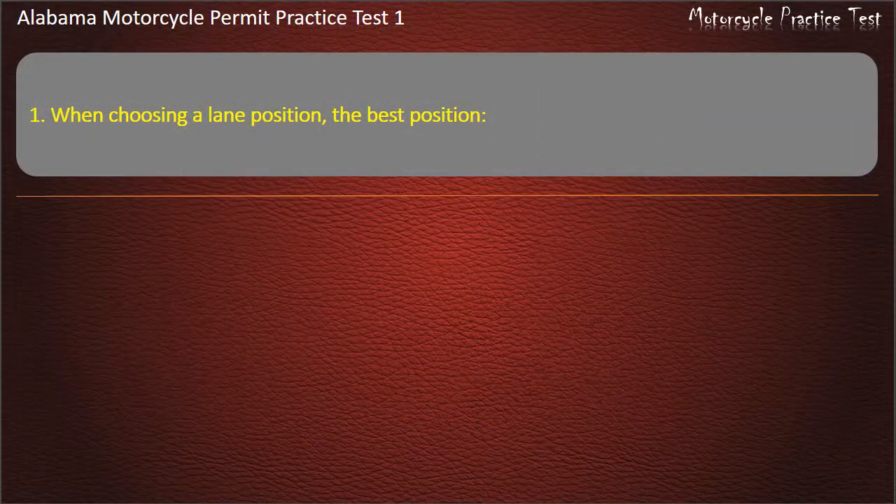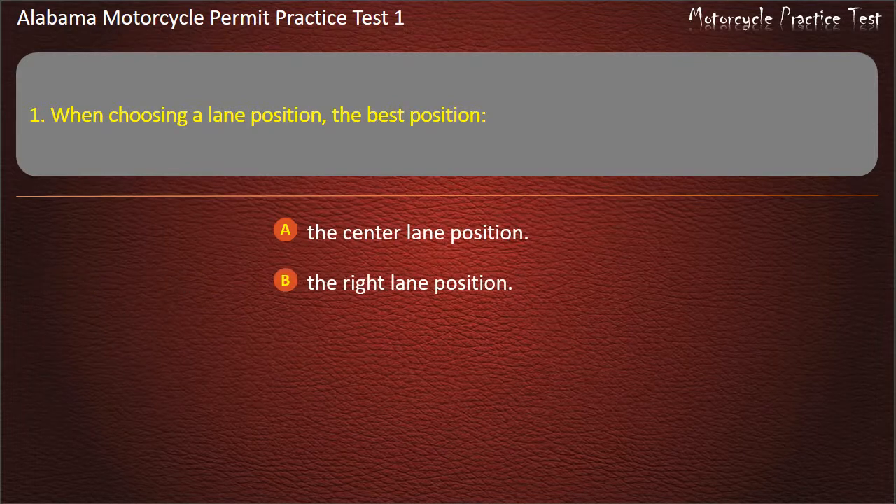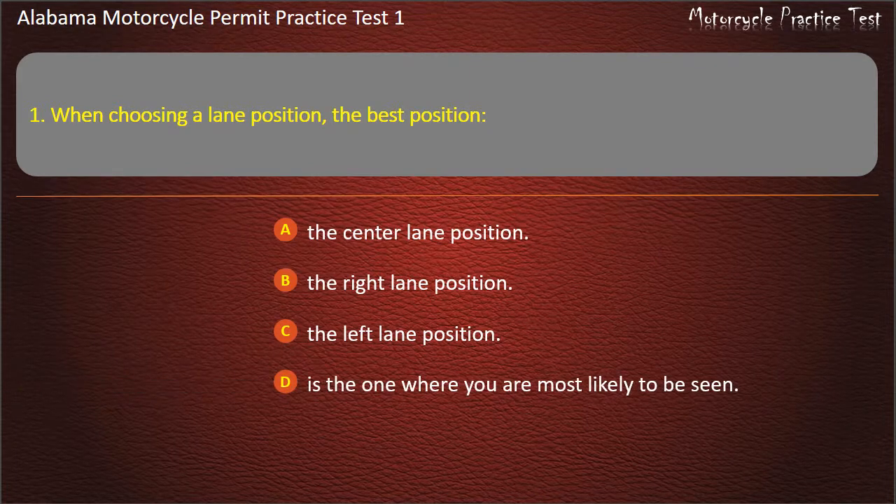Question 1. When choosing a lane position, the best position — the center lane position, the right lane position, or the left lane position — is the one where you are most likely to be seen. Answer: The one where you are most likely to be seen.